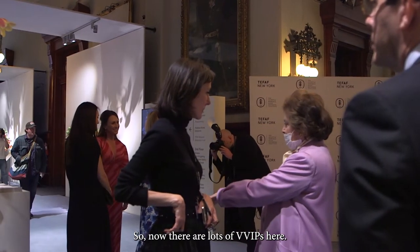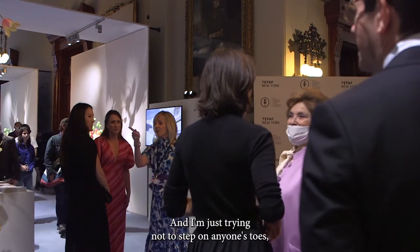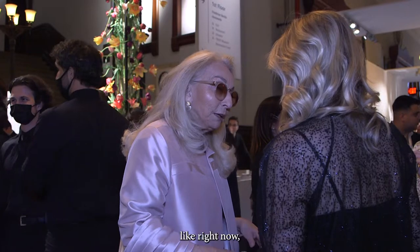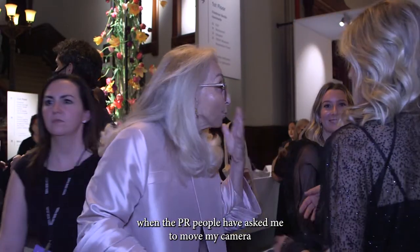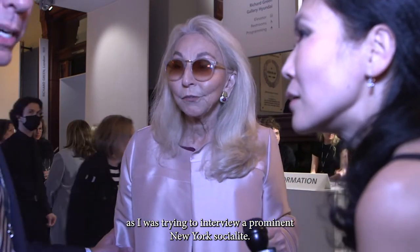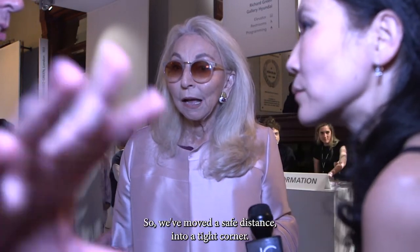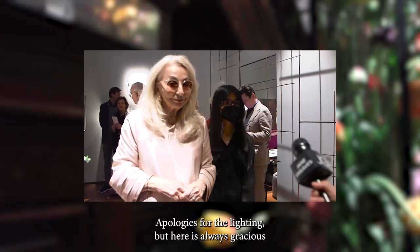So now there are lots of VVIPs here, and I'm just trying not to step on anyone's toes. The PR people have asked me to move my camera out of the Sloan Kettering step-and-repeat event, as I was trying to interview a prominent New York socialite. So we moved a safe distance into a tight corner. Apologies for the lighting.